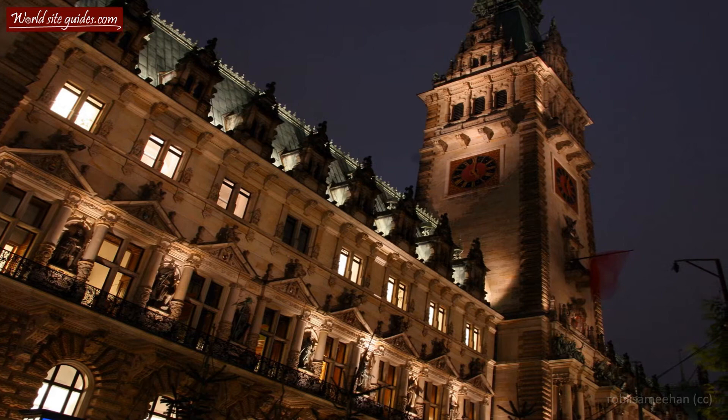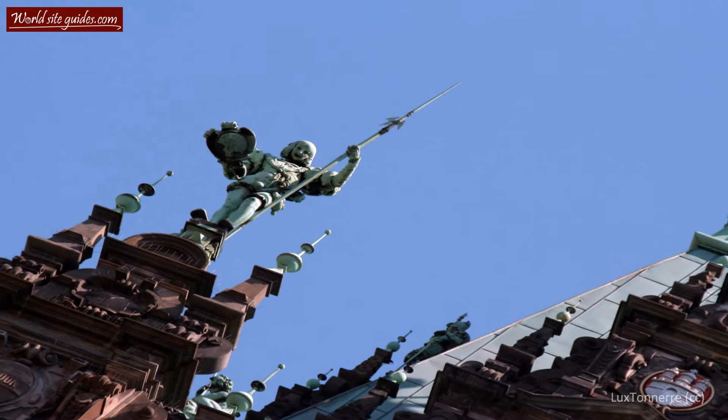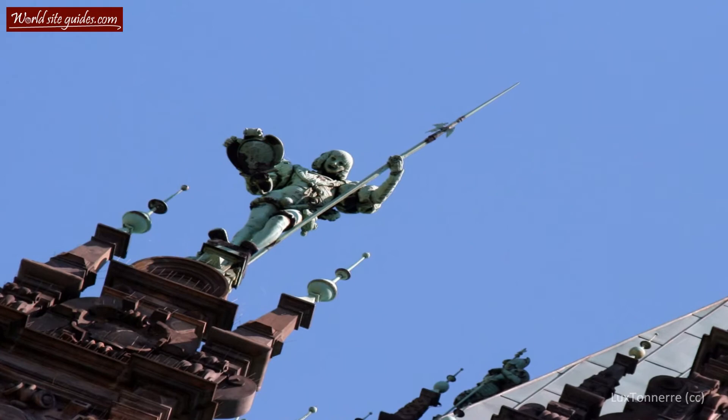The architectural style of the City Hall's outside is typical Neo-Renaissance, a common style of the 19th century, which draws its inspiration from many styles, with a base in Italian architecture. It is one of the very few completely preserved buildings of this kind in Hamburg today.